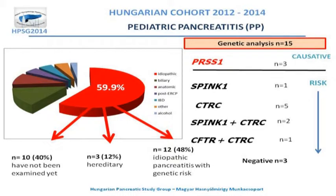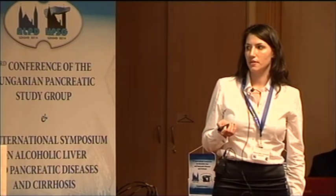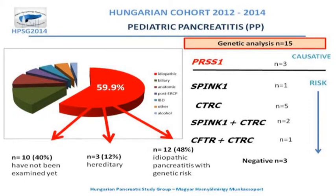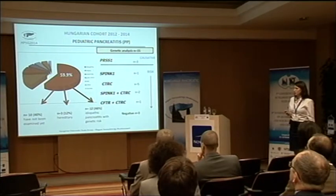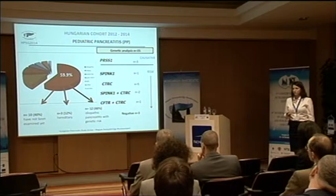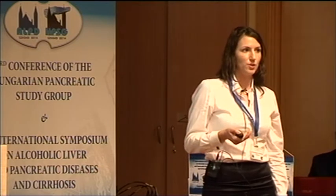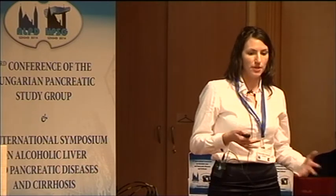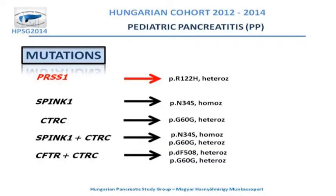Based on the genetic results we have three patients with hereditary pancreatitis and 12 idiopathic pancreatitis patients with genetic background. Unfortunately, ten patients have not been examined yet, but Balázs Németh has been organizing the system for genetic testing and hopefully it will be available soon in SAGED.